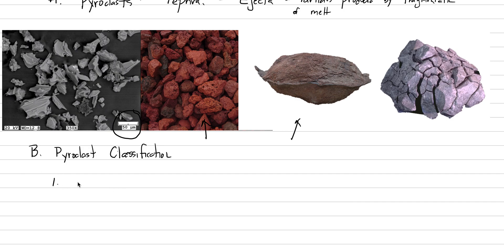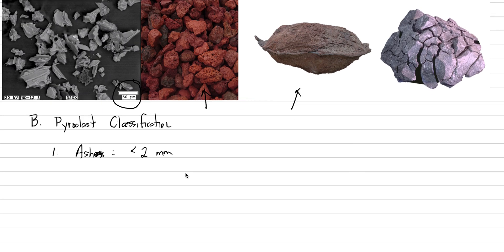We have three different size fractions. Ash is any material that is less than two millimeters in size. You can have fine ash and coarse ash as subcategories, but we're not going to worry about it for this class. The important thing about ash is this represents a powerful pulverization — the melt has really been smashed apart by an explosive eruption.